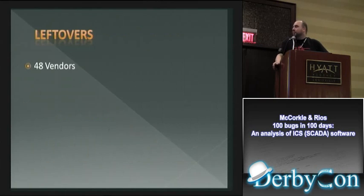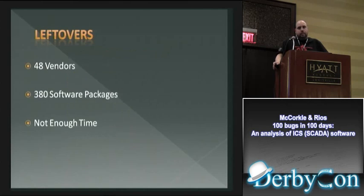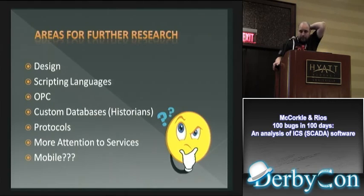Overall, we looked at 48 vendors — or rather we downloaded software from 48 vendors. We looked at 76 of the 380 applications we downloaded. We did not touch a whole lot of what we found on the web — maybe 20% of what we found — mainly because we ran out of time. Nights and weekends only goes so far.